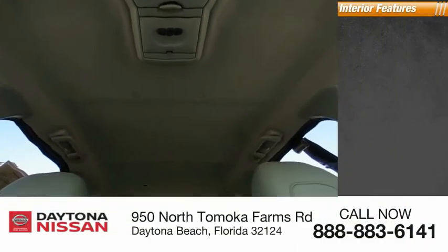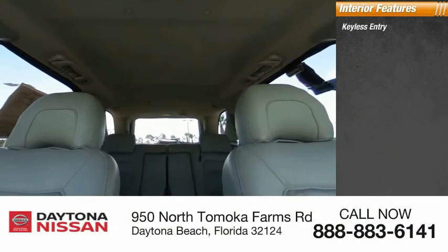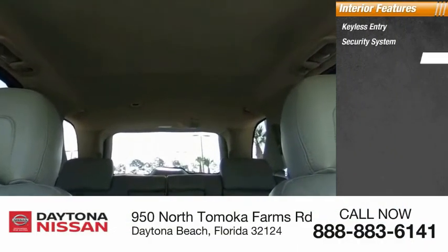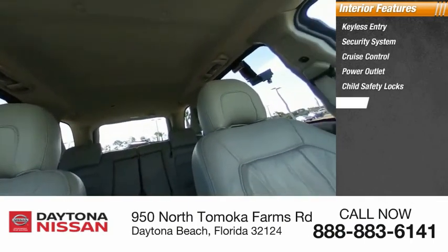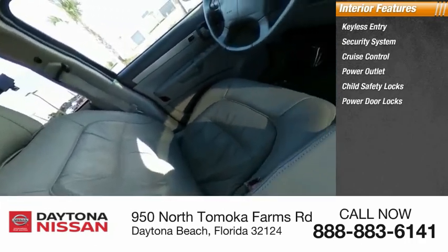Inside you'll find keyless entry, security system, cruise control, power outlet, child safety locks, power door locks, power windows, power steering, tachometer, and panic alarm.